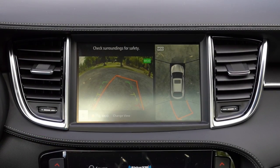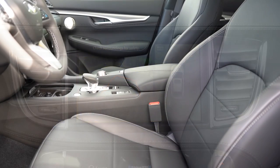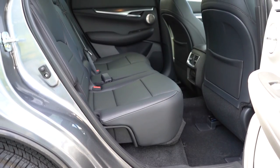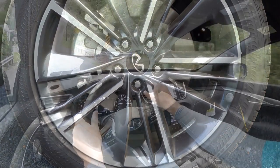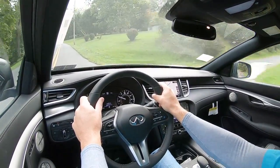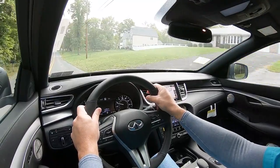When you put the QX55 in reverse, you'll find a rearview camera coming standard. If you go with either the Essential or Sensory trims, you also get a surround-view monitor showing what's completely all around you. Moving into safety: front, side, and side curtain airbags come standard, as do driver and passenger knee airbags. In the back, you have LATCH, rear child door locks, and a tire pressure monitoring system. New standard safety for the 2023 model year includes blind spot monitoring with rear cross-traffic alert, blind spot intervention, forward collision warning, autonomous emergency braking with pedestrian detection, lane departure warning, lane departure prevention, and reverse automatic braking. Essential and Sensory also add traffic sign recognition.